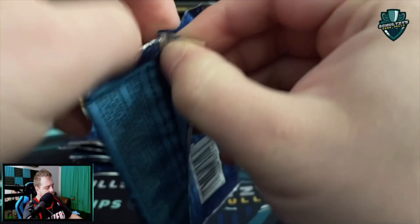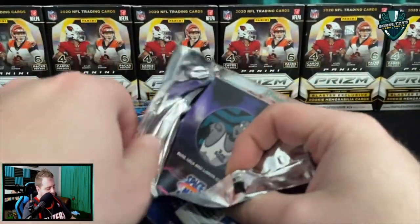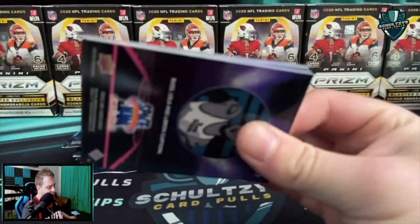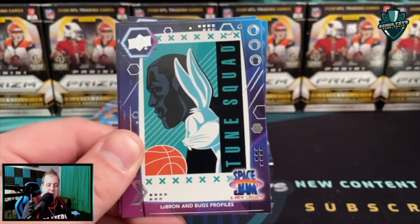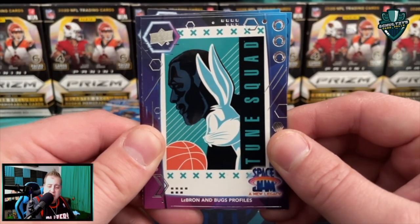Just about wrapping up this first blaster box — a couple more packs to go. Upper Deck made it really hard to get into these packs, that's for sure. You're definitely not going to be seeing these resealed very often because you have to really handle these packs to get them open. Elmer Fudd — 'My name is Elmer J. Fudd, millionaire. I own two mansions and a yacht.'